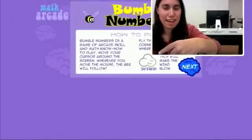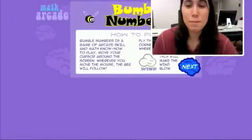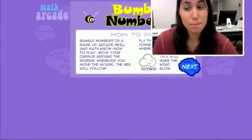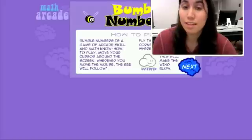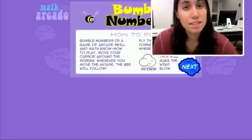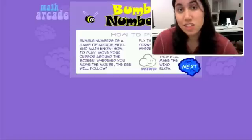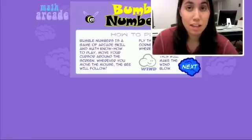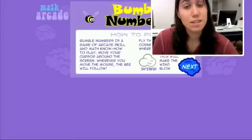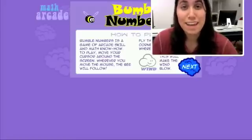The first game in the Math Arcade is called Bumble Numbers. It involves a cute but busy bumblebee that needs to pollinate the flowers. It is the student's job to make the wind blow the dandelion seeds by clicking on the cloud, and maneuver the bee to pick up and drop the right dandelion seed in the flower. Each flower has a different math equation in it, and each dandelion seed has an answer to it. The problems get more difficult with each grade level.